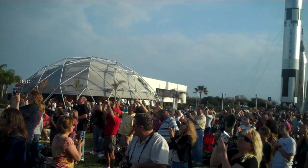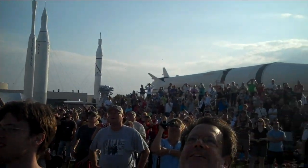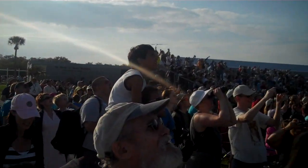Discovery now getting a boost into orbit from the twin orbital maneuvering system engines on either side of the shuttle's tail, at two minutes and thirty seconds.